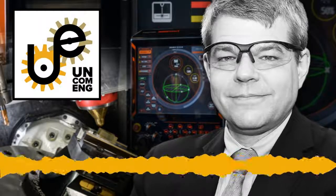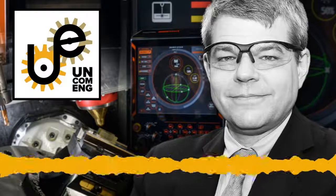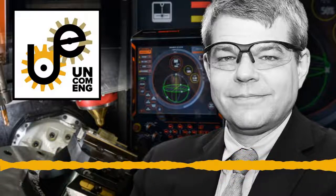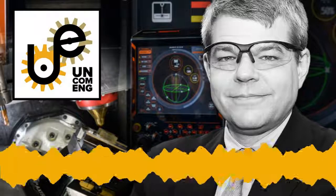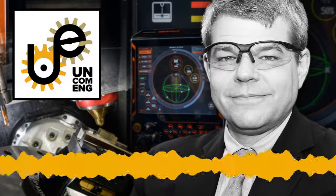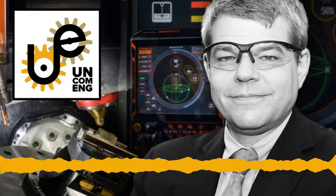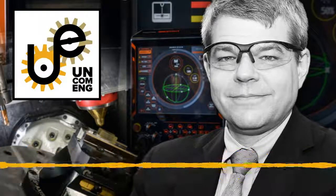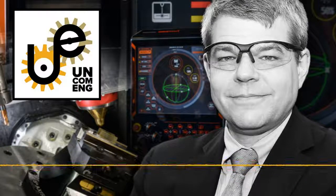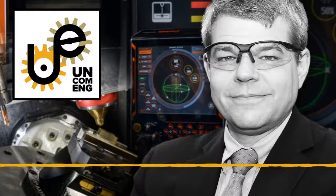This is the Uncommon Engineer. Our guest today is Professor Tom Kerfis, professor in the Woodruff School of Mechanical Engineering at Georgia Tech and currently serving as Chief Manufacturing Officer at Oak Ridge National Laboratory in Oak Ridge, Tennessee. Welcome to the program, Tom.